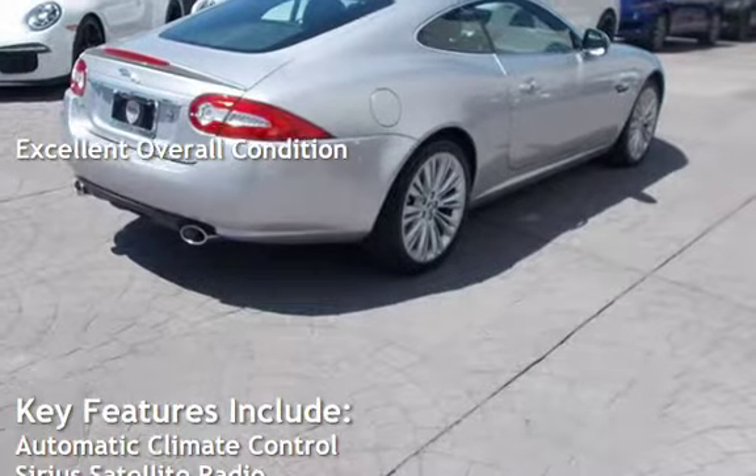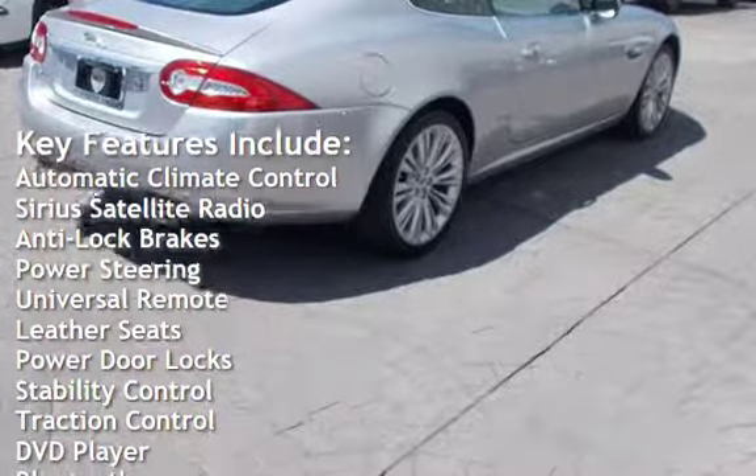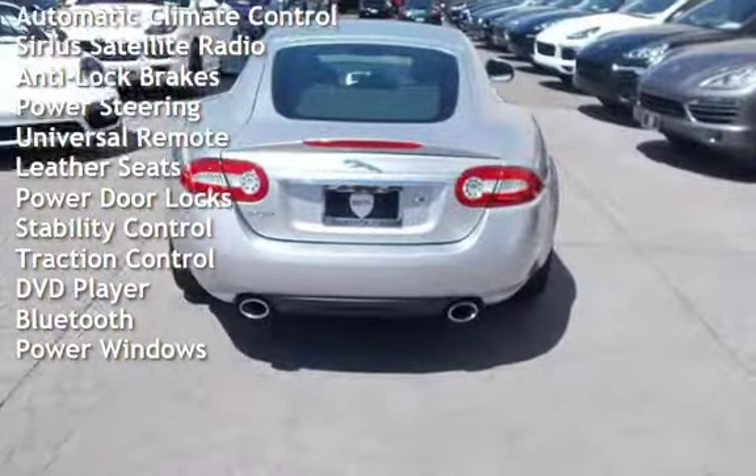Key features include automatic climate control, Sirius satellite radio, anti-lock brakes, power steering, universal remote, and leather seats.